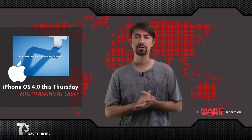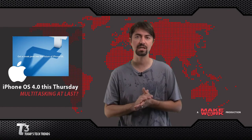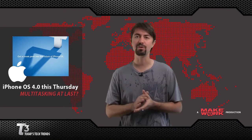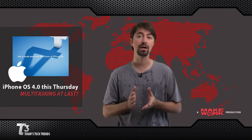Some rumors are already circulating, including multi-tasking — the ability to run more than one application at a time — an updated user interface, and some rumors about Adobe Flash, though that's probably not likely. So check back on Thursday where we'll be covering all the details.